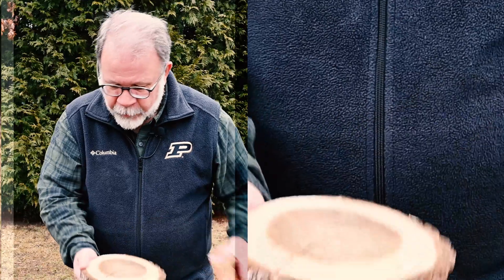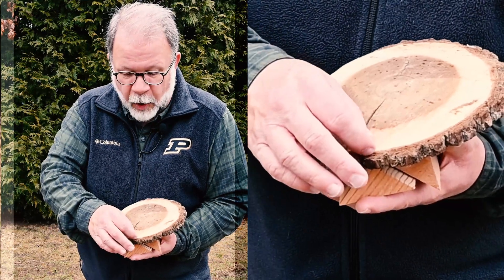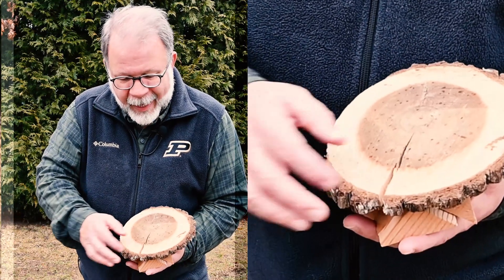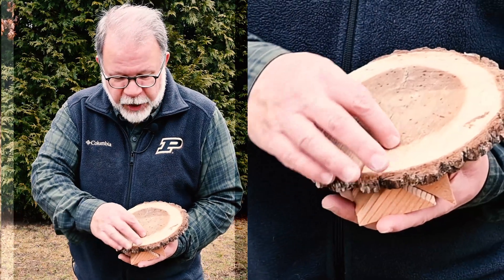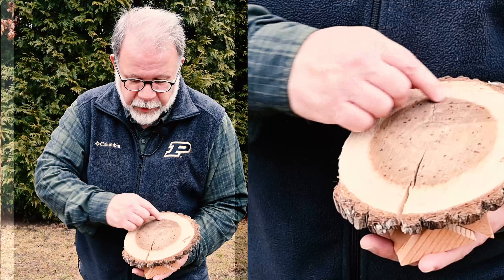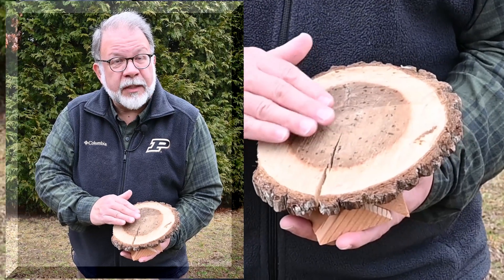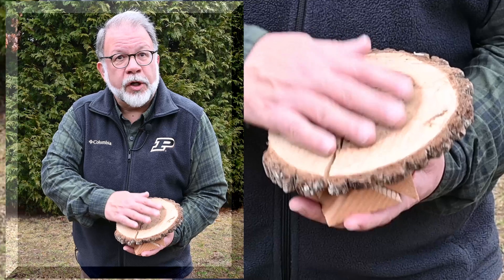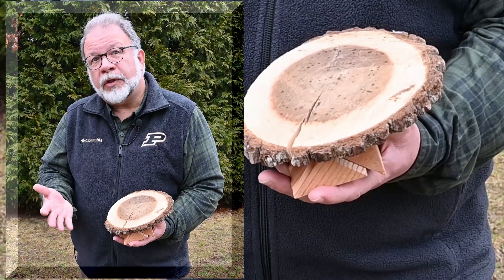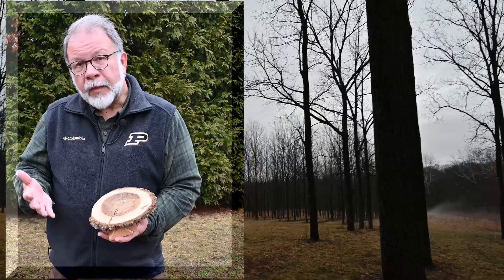How does a tree grow? Right inside the bark area is a zone called cambium. That is where all the new cells are created that produce the growth ring every year and also produce new bark every year. As the tree gets older, it starts changing some of the wood inside. We have the sapwood zone — the newest wood — and the heartwood zone, the older wood. In several species including black walnut, we see a color change due to chemicals and storage materials put into the tree, which also makes it attractive for building beautiful things out of wood.